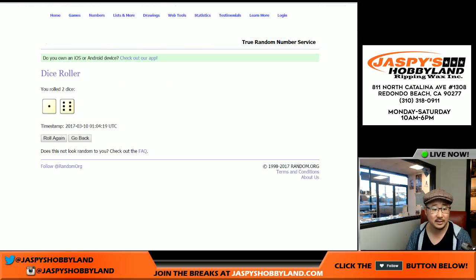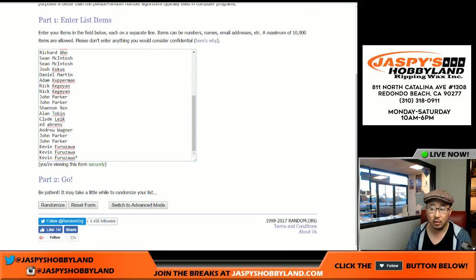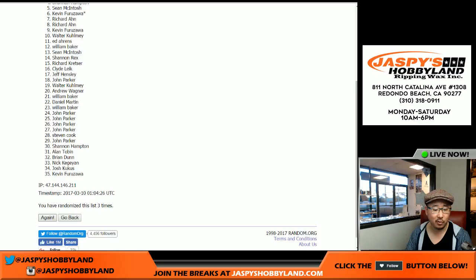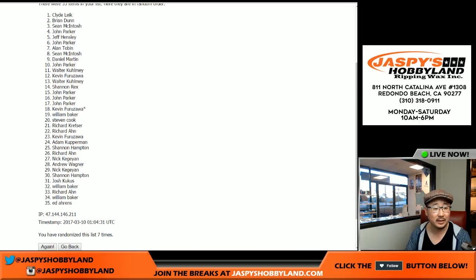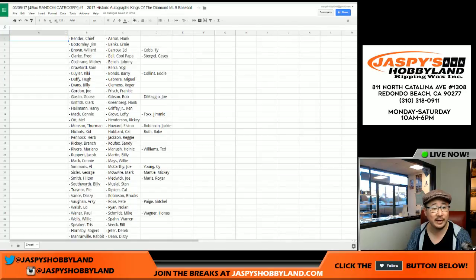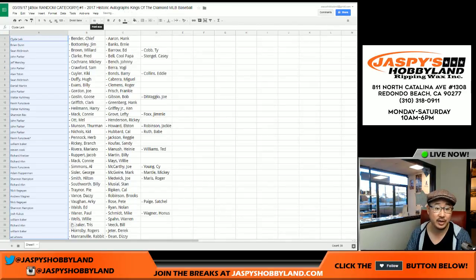We'll randomize that list seven times — one and a six. We've got Clyde in the pole position and Ed Ahrens in the 35 spot. Now, I'm sure the first thing everybody wants to know is who got Babe Ruth, right? That's the big chase here. Fifty bucks to try to chase a Babe Ruth autograph. That's pretty strong.